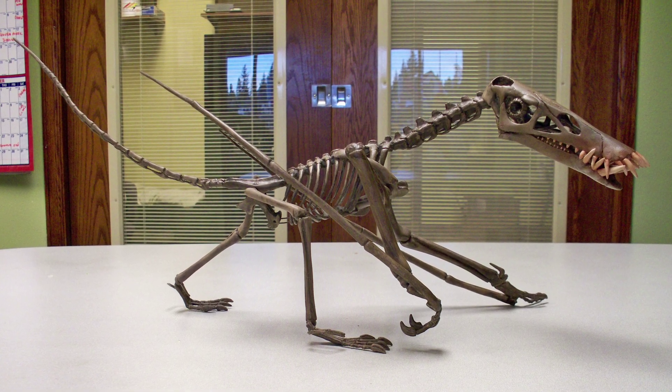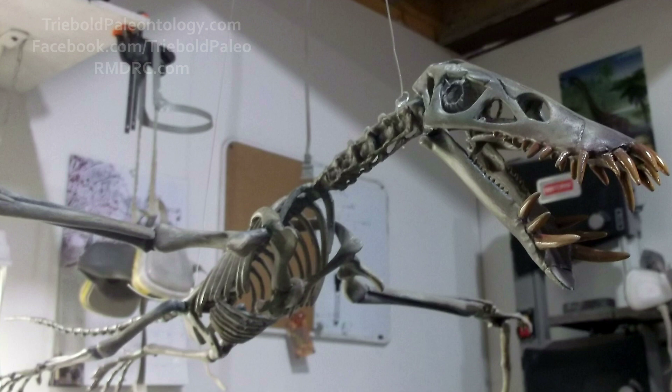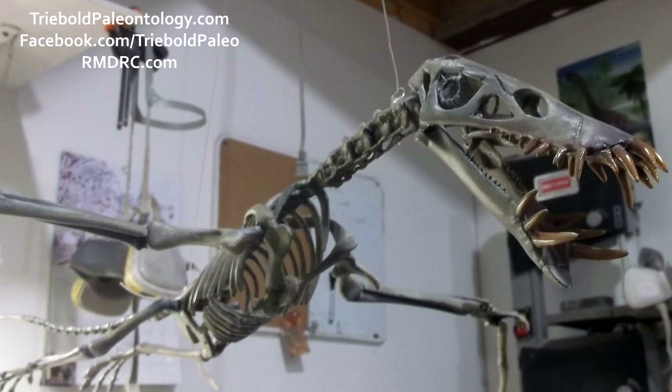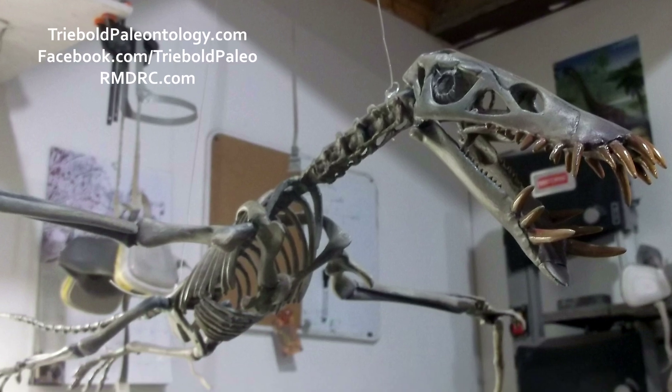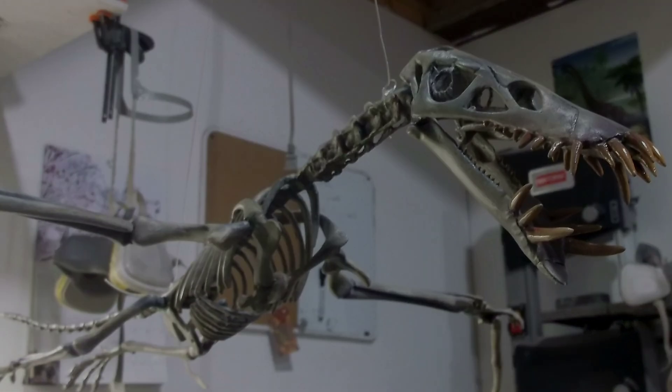From the early Jurassic Posidonia Shale of southwestern Germany, Dorgnathus is preserved in marine sediments formed by the Tethys Ocean, over which it probably hunted for fish 180 million years ago.